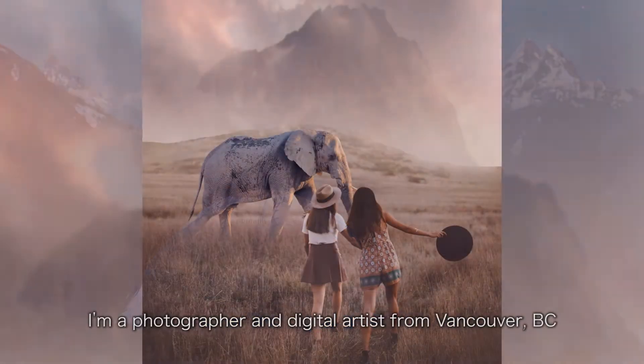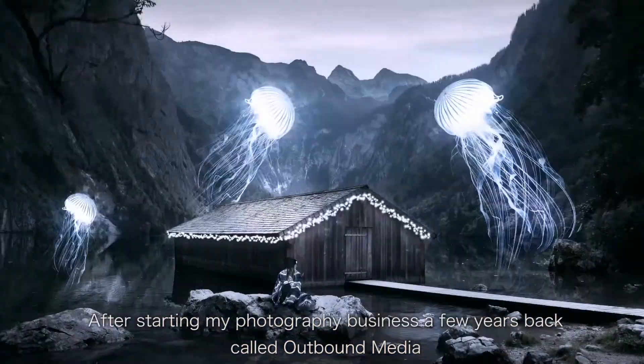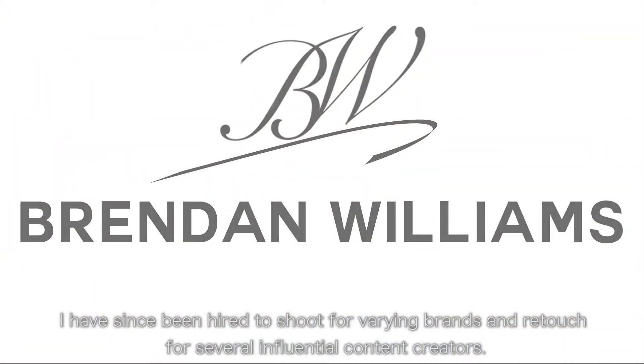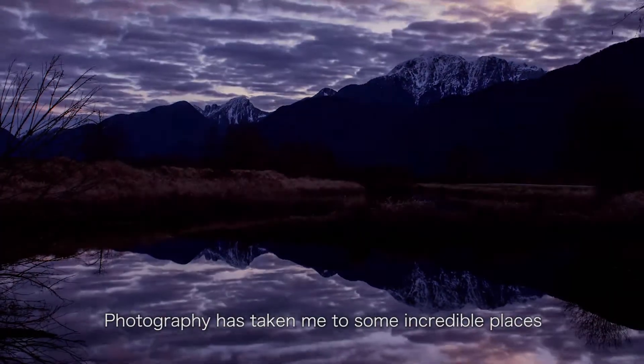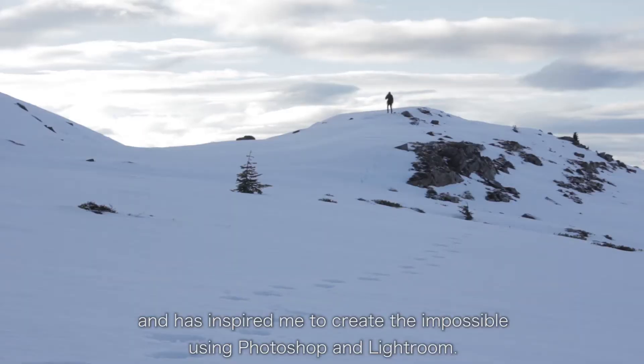My name is Brendan Williams. I'm a photographer and digital artist from Vancouver, BC. After starting my photography business a few years back called Outbound Media, I have since been hired to shoot for varying brands and retouch for several influential content creators. Photography has taken me to some incredible places and has inspired me to create the impossible using Photoshop and Lightroom.